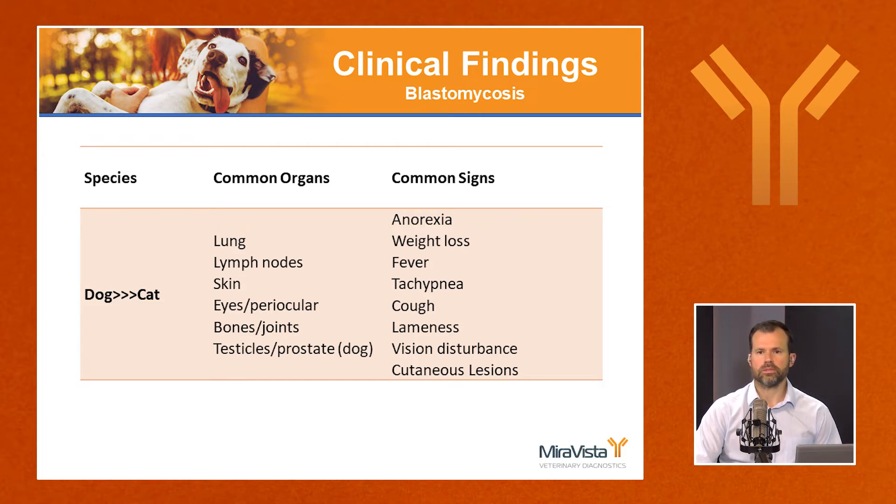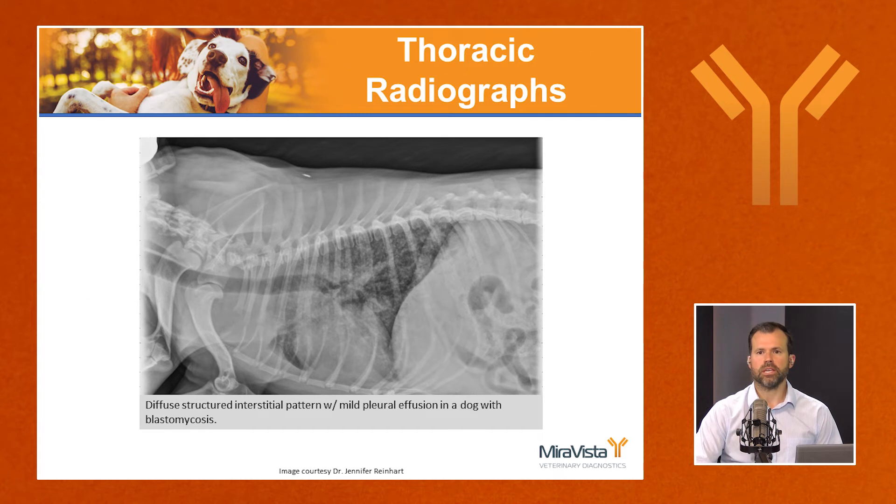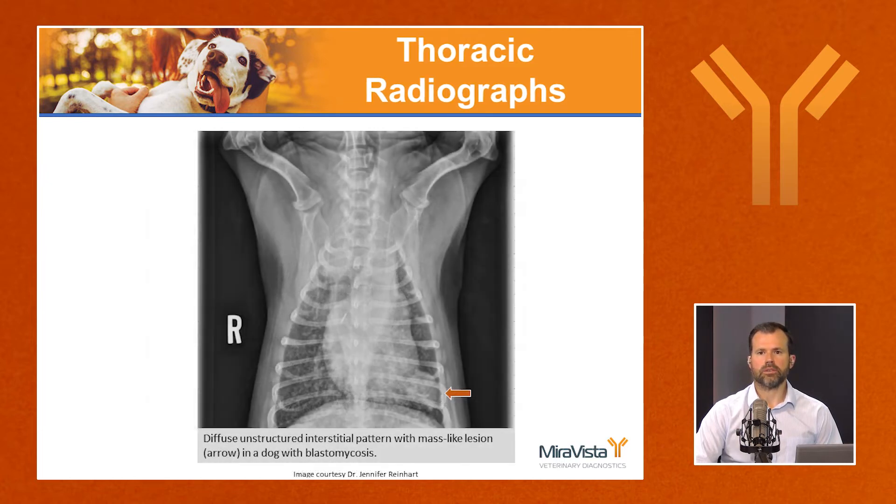The most important thing to remember about thoracic radiographs with pulmonary blastomycosis is that it can do anything — any lung pattern is possible. In this radiograph, you can see a diffuse structured interstitial pattern, meaning small nodules, sometimes called a miliary pattern. One commonality is that this is often a diffuse disease. In another radiograph, there's a structured diffuse interstitial pattern with a larger mass-like lesion in the left caudal lung.